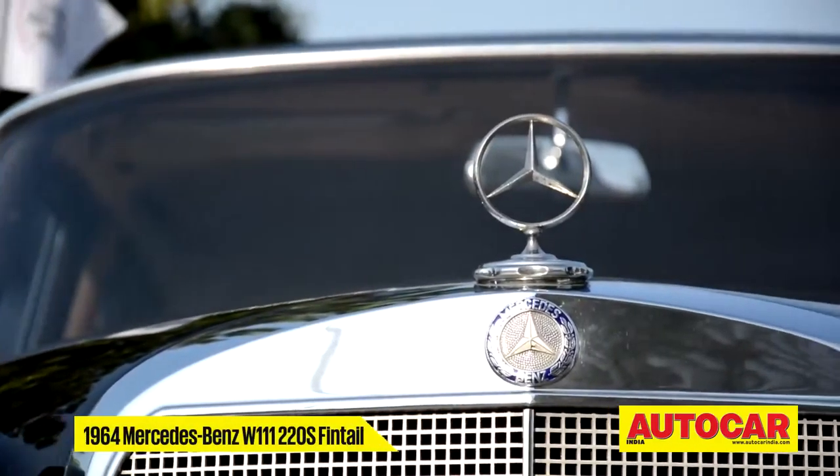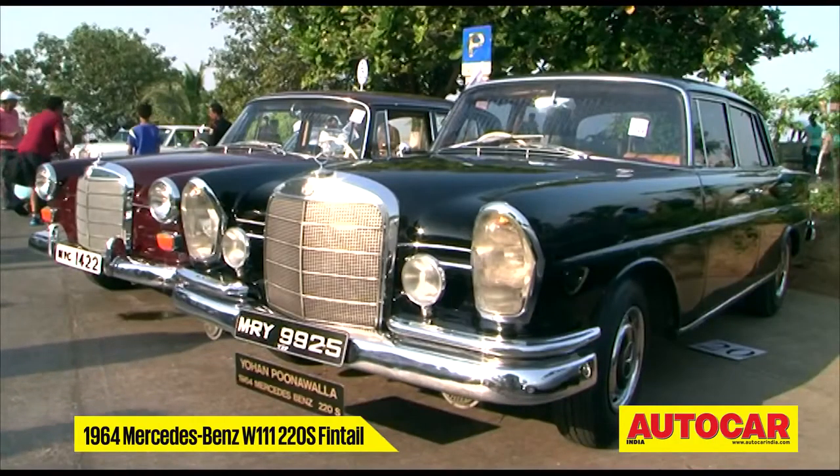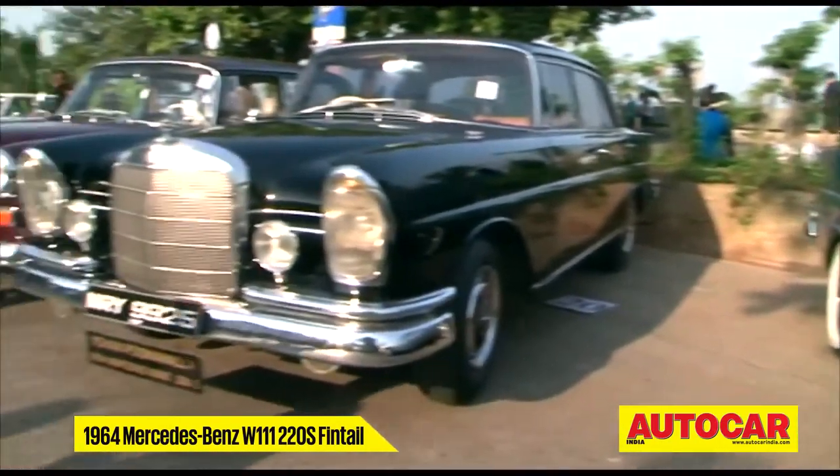Another star that drew several curious eyes was this 220S — a W111 fin tail, the moniker given to vehicles produced between 1959 to 1968.